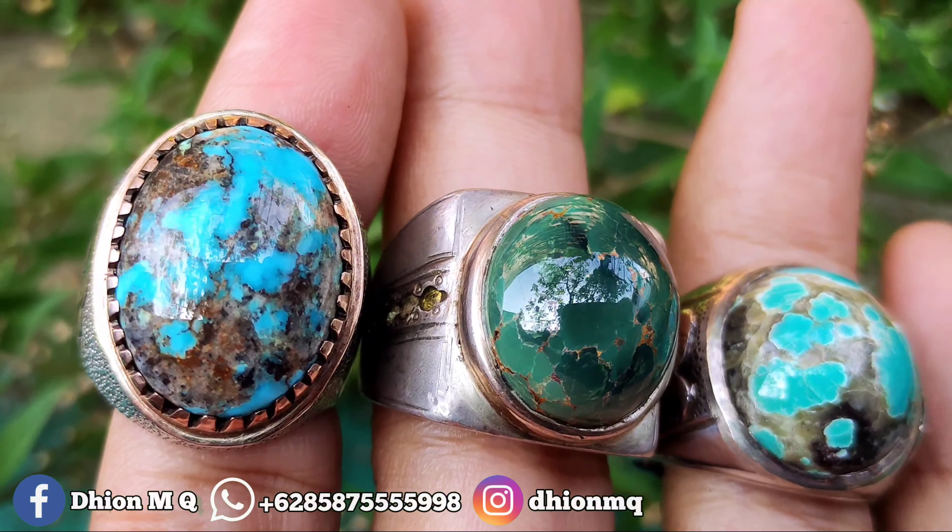Harganya Rp 1.700.000-an, masih nego semua. Negonya jangan sadis-sadis ya. Insya Allah sudah termasuk murah di kelasnya. Yang kiri tosca, yang tengah hijau tua, dan yang sebelah kanan masuk biru gradasi urat emas. Yang hijau juga urat emas, tosca juga urat emas. Pakai ring perak and matte semua. Silahkan bila anda berminat, bisa langsung nego lewat WA.